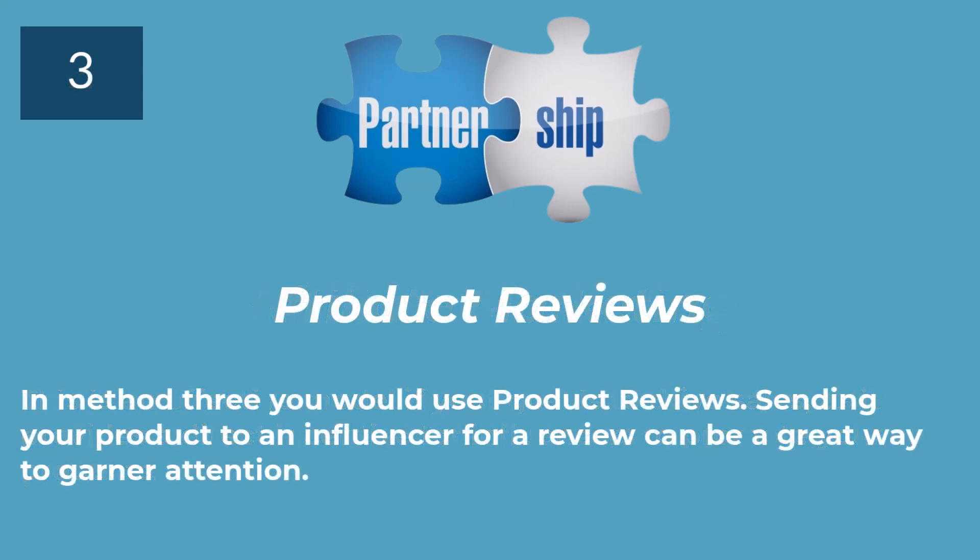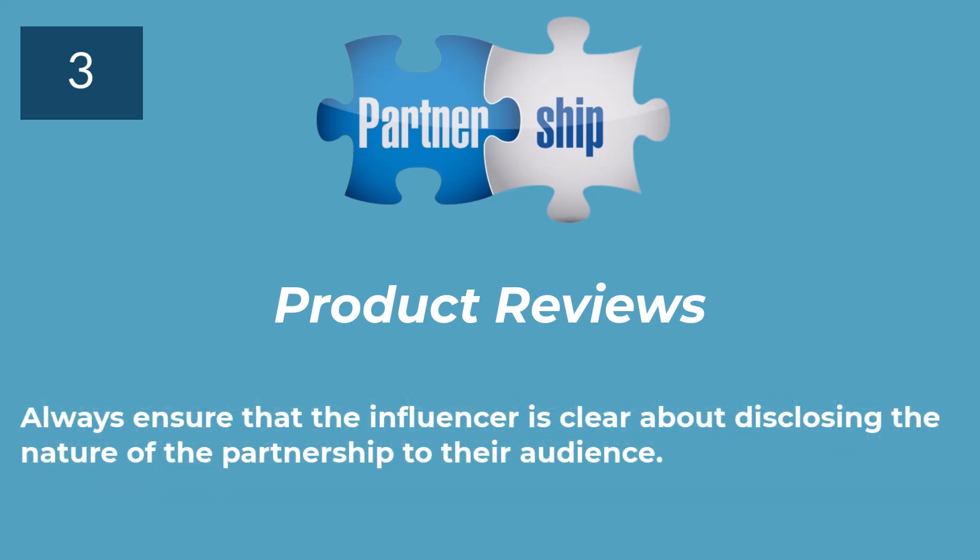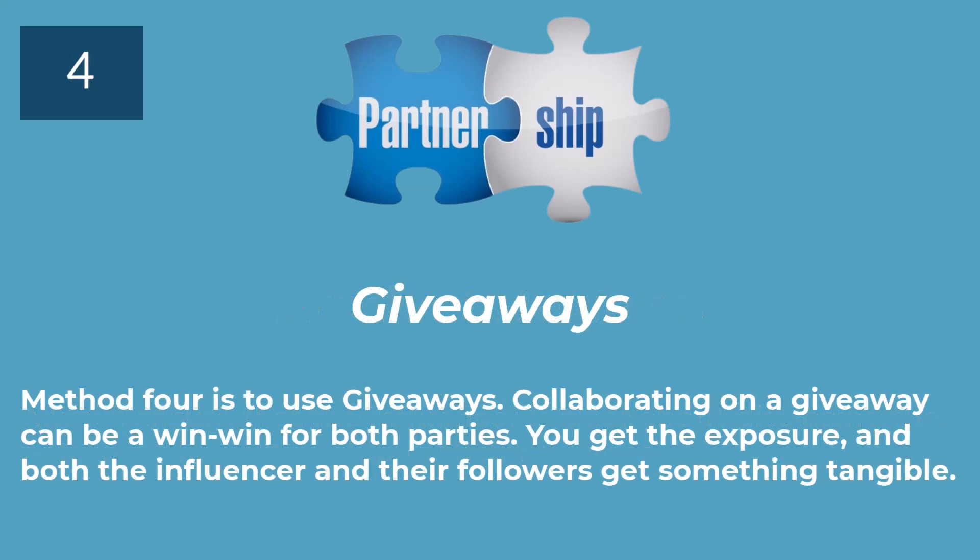In method 3, you would use product reviews. Sending your product to an influencer for a review can be a great way to garner attention. Always ensure that the influencer is clear about disclosing the nature of the partnership to their audience. Method 4 is to use giveaways. Collaborating on a giveaway can be a win-win for both parties — you get the exposure, and both the influencer and their followers get something tangible.